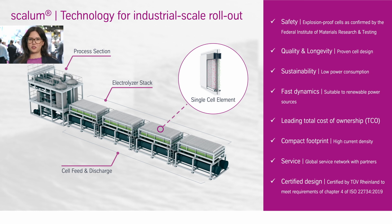I want to highlight two aspects. The first one is the quality and longevity of our proven cell design. Our single cell element is based on our chlor-alkali electrolysis, where we have more than 50 years of experience.